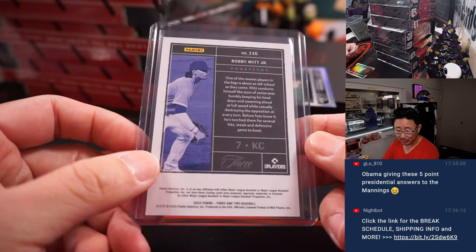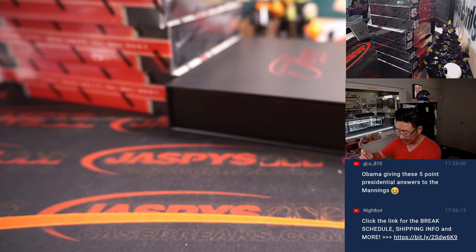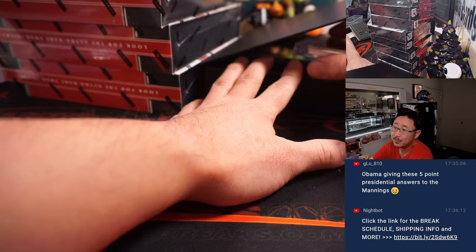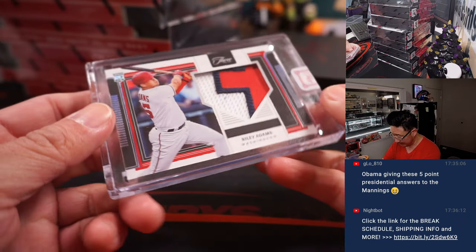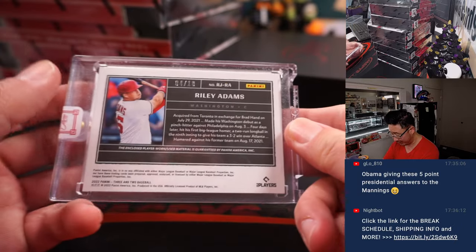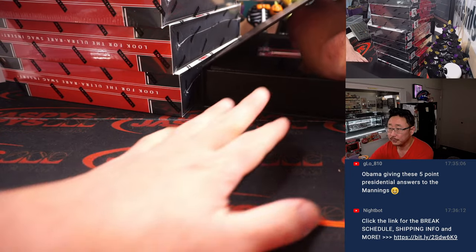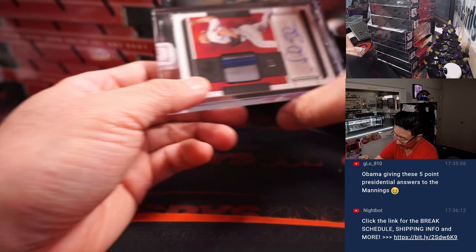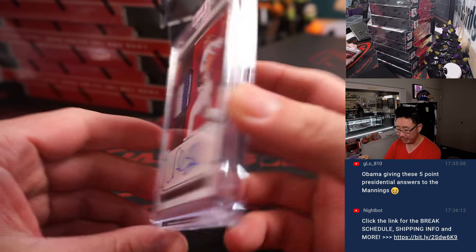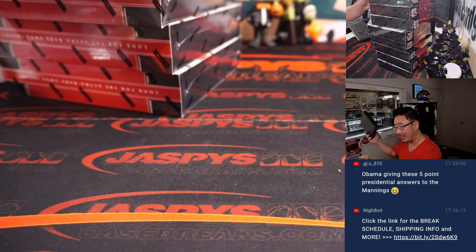Bobby Witt Jr. for the Royals, Michael Locia. And there's Otani to 150, 56 out of 150 for the Halos — that'll be for Chad. The relic is Riley Adams, a little home plate window, 4 out of 10 for Chad Cromwell and the Nationals. The autograph is Noah Syndergaard, 3 out of 7, Angels edition — that's for Chad Cromwell as well.